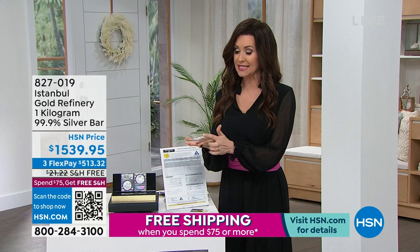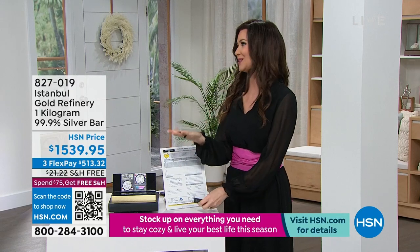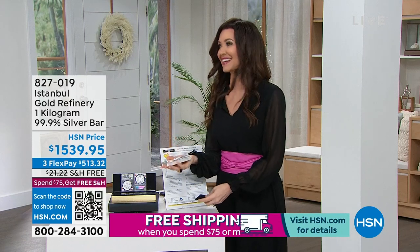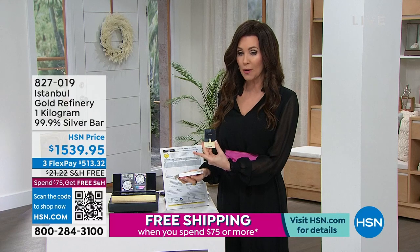We have sold many, many of these and we're very limited in the amount that we have. So that's our silver — I'm just going to hold it; I don't have a pocket big enough. We also have a gold bar as well.